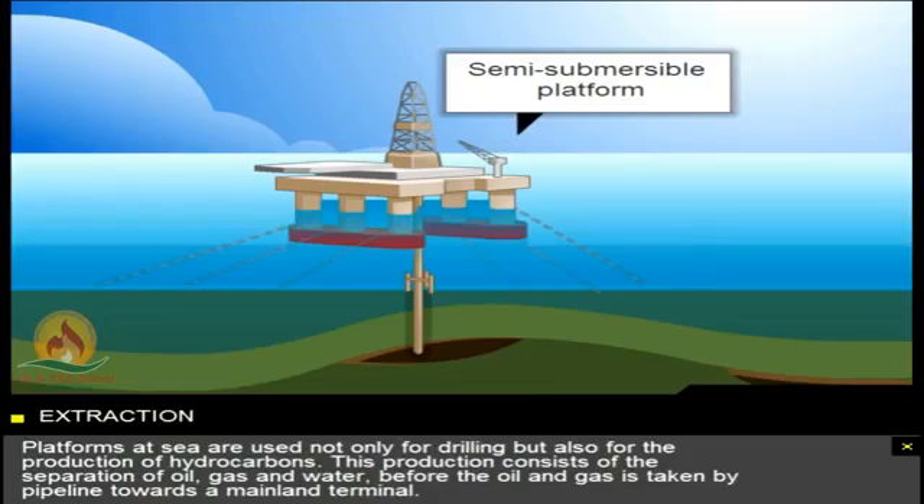Platforms at sea are used not only for drilling, but also for the production of hydrocarbons. This production consists of the separation of oil, gas and water, before the oil and gas is taken by pipeline towards a mainland terminal.